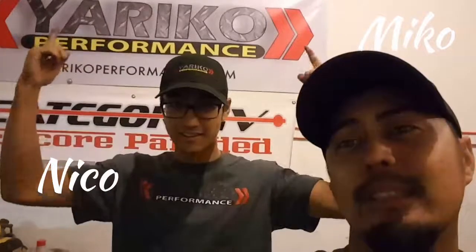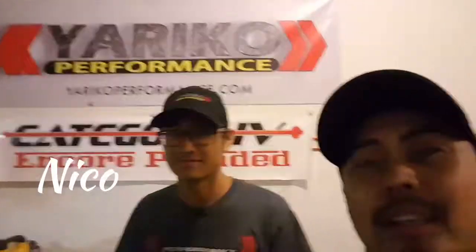Anyway, we're tired and I still gotta work tomorrow. So we're out of here — Yattica Performance, this is Miko. See you guys, goodnight.